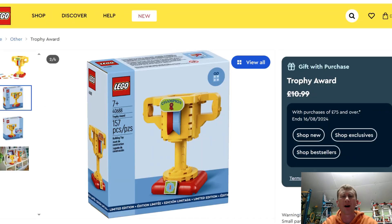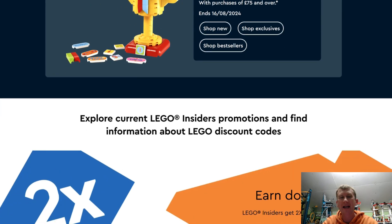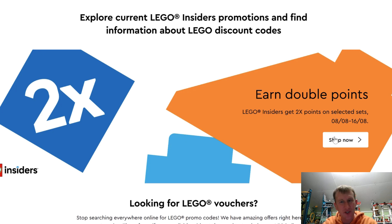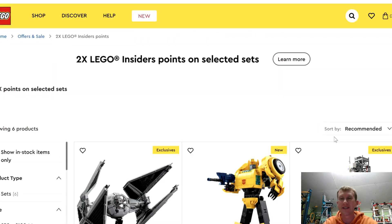Now the thing that has caught my eye is the double points. We've just had double points and it's just finished — and I'm not talking back from the past. It says it started again live on the 8th of the 8th, because I've just caught it in time, and it is going to be running for the next few days. It does say on selective sets, which normally means it's stuff that isn't selling very well. But it could be a surprise, so let's click Shop Now and see what is available.